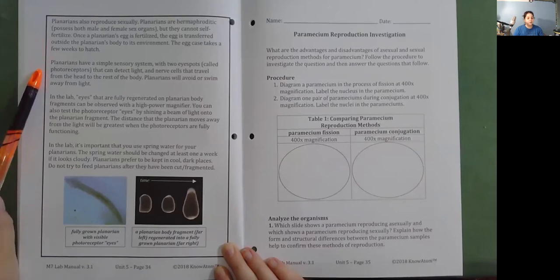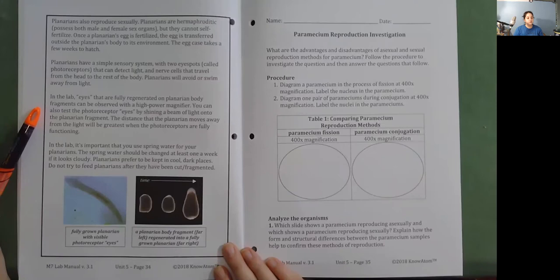Planarians have a simple sensory system with two eye spots called photoreceptors that can detect light, and nerve cells that travel from the head to the rest of the body. Planarians will avoid or swim away from light. In the lab, eyes that are fully regenerated on planarian body fragments can be observed with a high-power magnifier. You can also test the photoreceptors by shining a beam of light onto the planarian fragment—the distance it moves away from the light will be greatest when the photoreceptors are fully functioning. Use spring water, change it weekly if cloudy, keep planarians cool and dark, and do not feed them after they have been cut or fragmented.